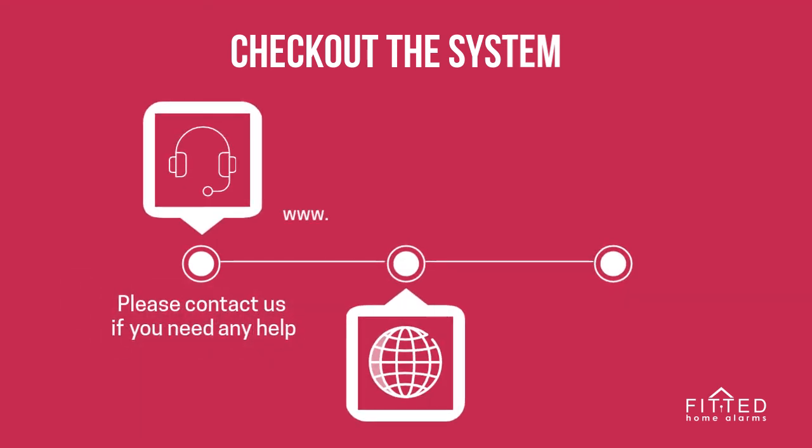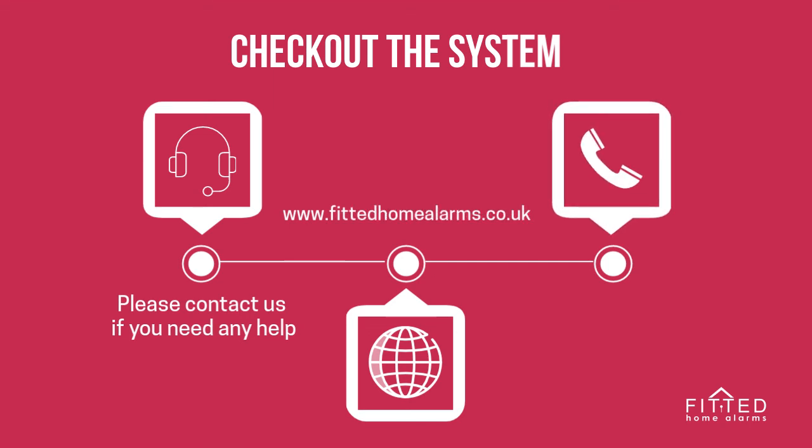Visit us on www.fittedhomealarms.co.uk or call us on 020 3137 8727 and we'll be happy to help you with your requirements. Happy shopping!